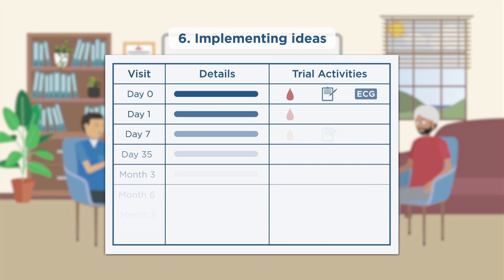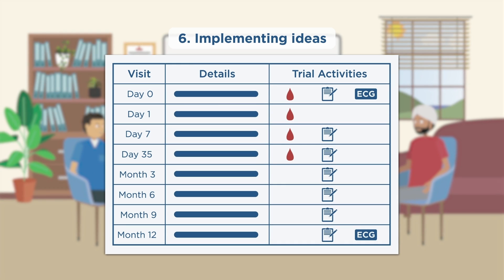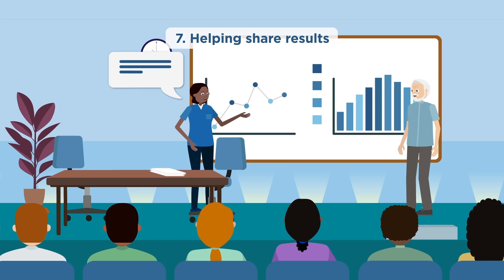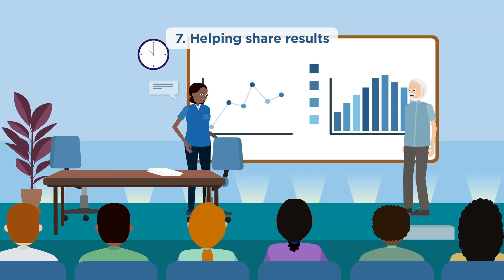For example, on one project they have co-created informed consent aids for trial participants. There is also the opportunity for patient partners to co-author papers or co-present study findings.